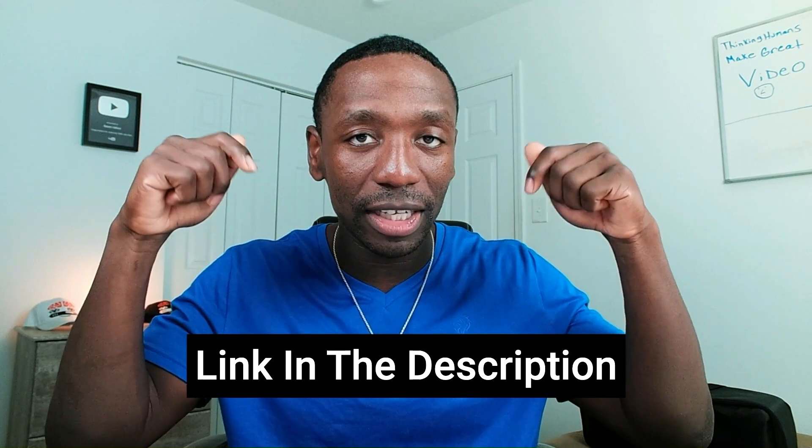Hopefully you got some value from this video — if you did, go ahead and give me a thumbs up. If you want to go deeper on the exact strategy I use to position my videos higher for more visibility and more sales, use the first link in the description. That'll take you through a series I put together so you can start implementing this stuff and getting the results you want.